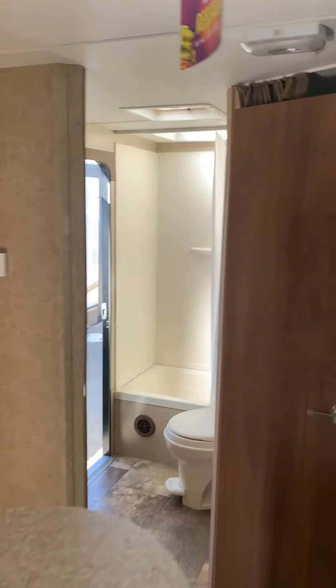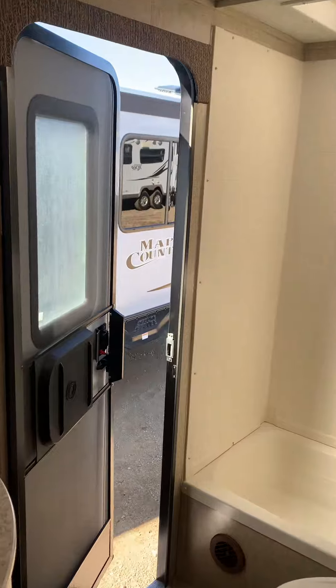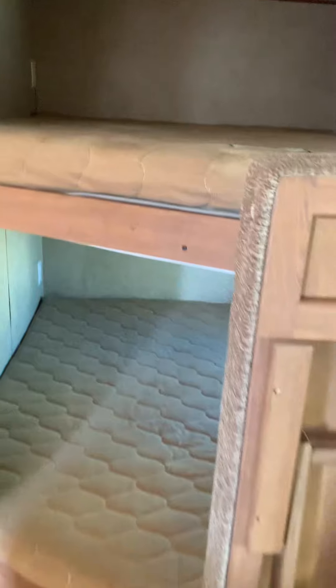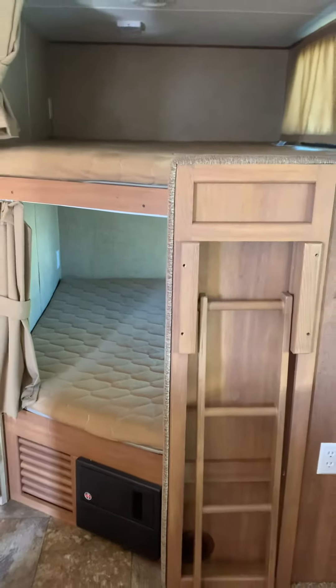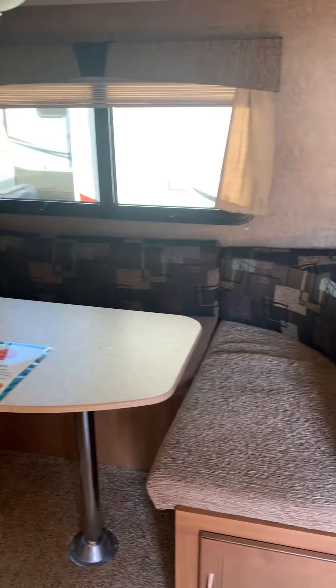Through to the bathroom outside — that's a really nice feature. Outside you go with the kids. And double bunk beds, of course.